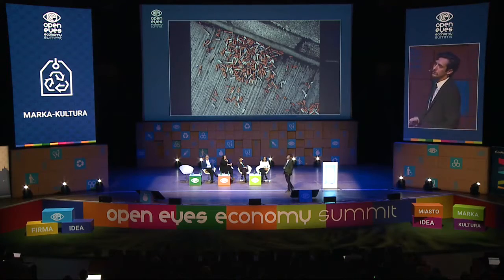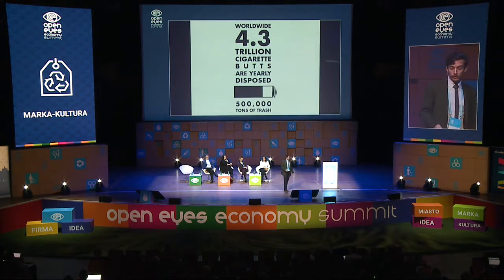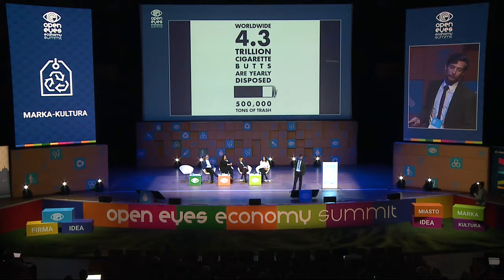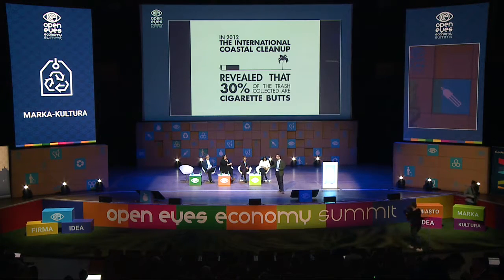Then we developed this portable ashtray. Everyone has seen cigarette butts in the street, on beaches, everywhere in the world, because we think they are biodegradable — but they're not. Worldwide, 4.3 trillion cigarette butts are disposed of yearly, representing 500,000 tons of trash. One butt alone pollutes 50 liters of water with chemicals like nicotine, benzene, cadmium, tar, and a thousand more. In 2012, the International Coastal Cleanup revealed that 30% of trash collected are cigarette butts — the largest single category of trash. It's a little thing, yet we even show each other how to throw it in the street.